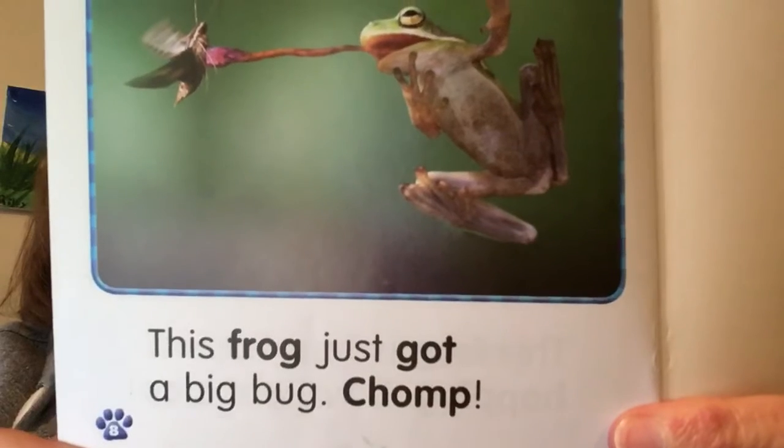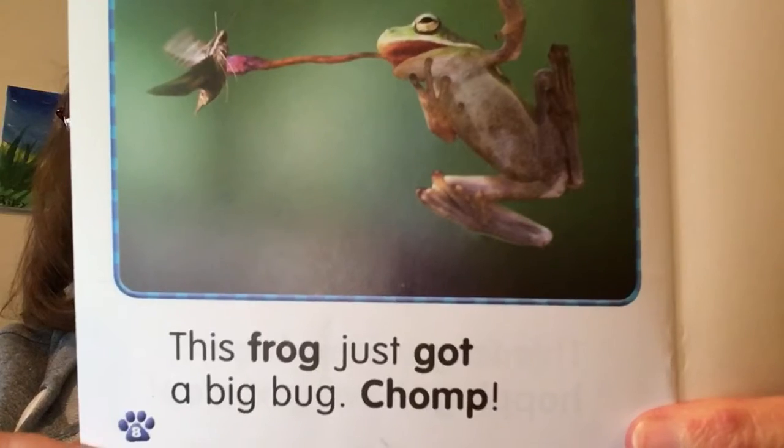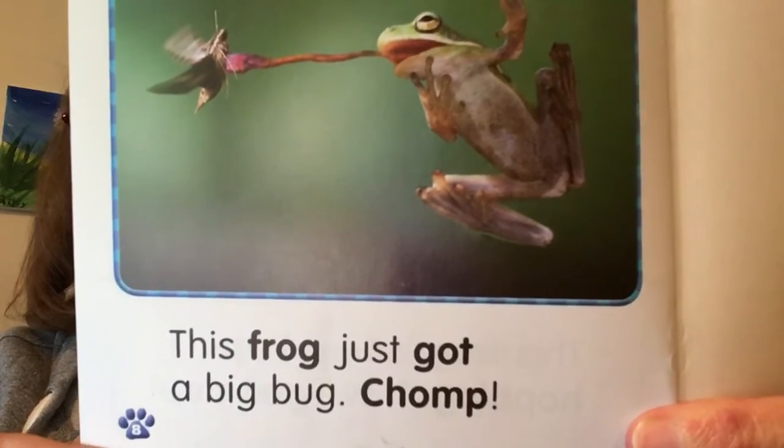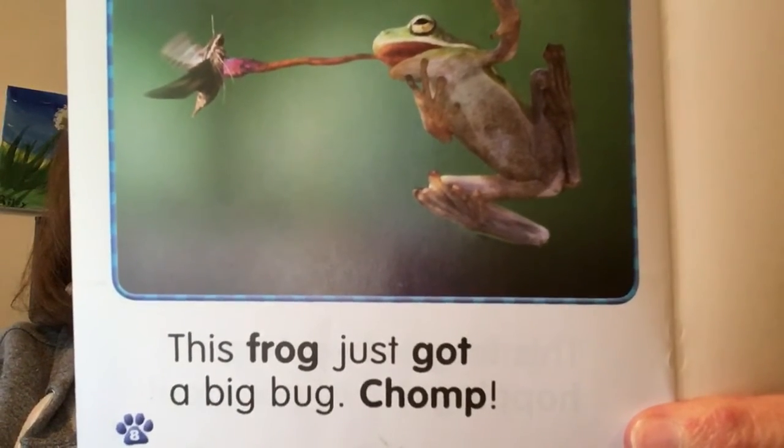Chomp! This frog just got a big bug. Chomp! Chomp! Chomp!